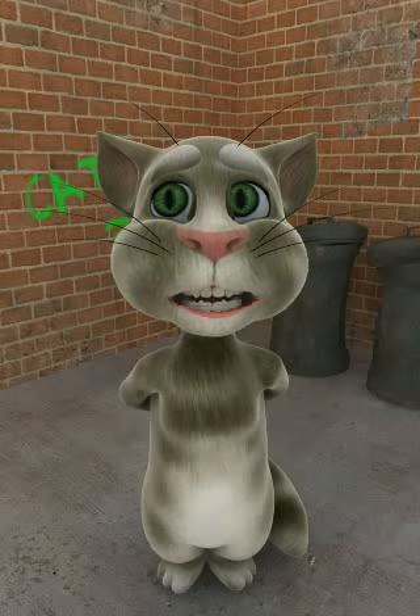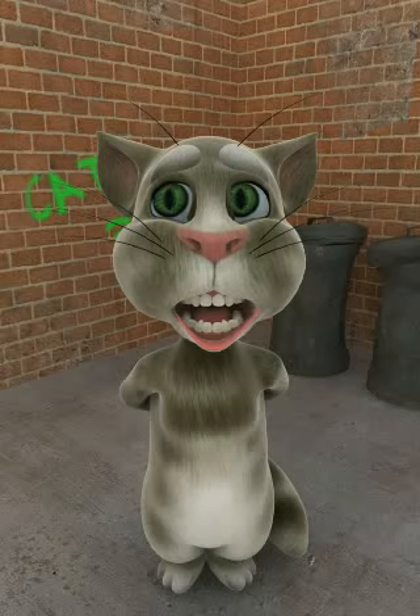Hello everyone, I'm Tom Chica. Today we're going to create the Tom and Jerry's Boarding Room and Bottom of Clay.